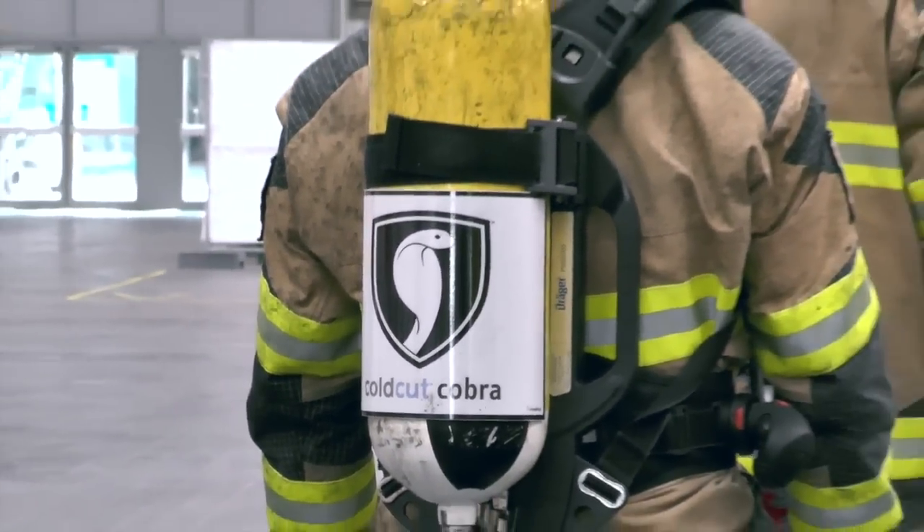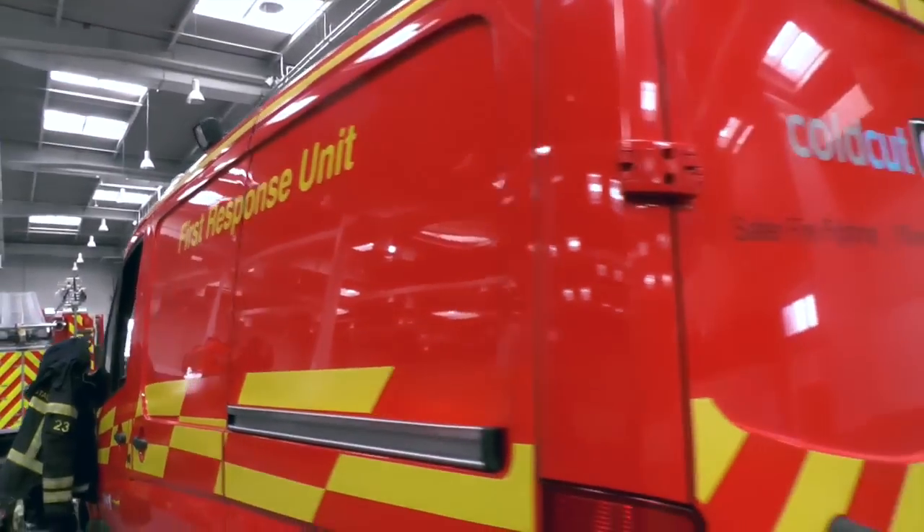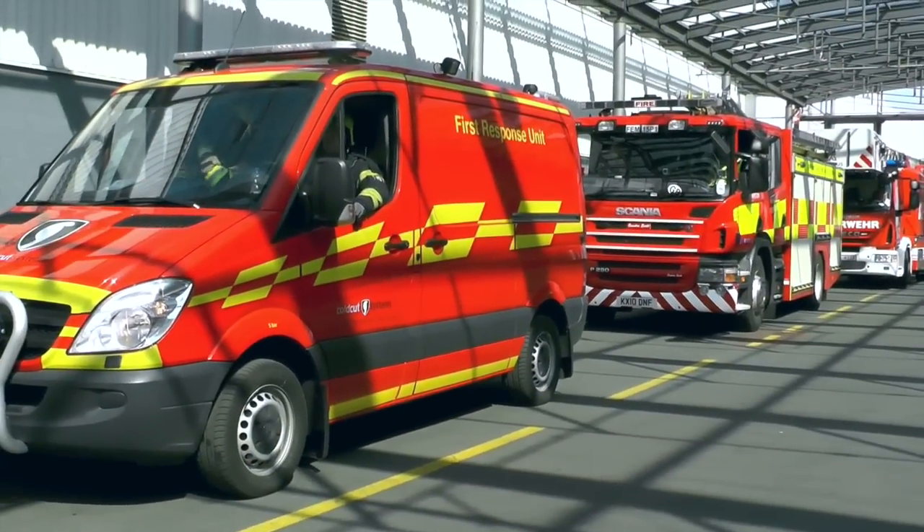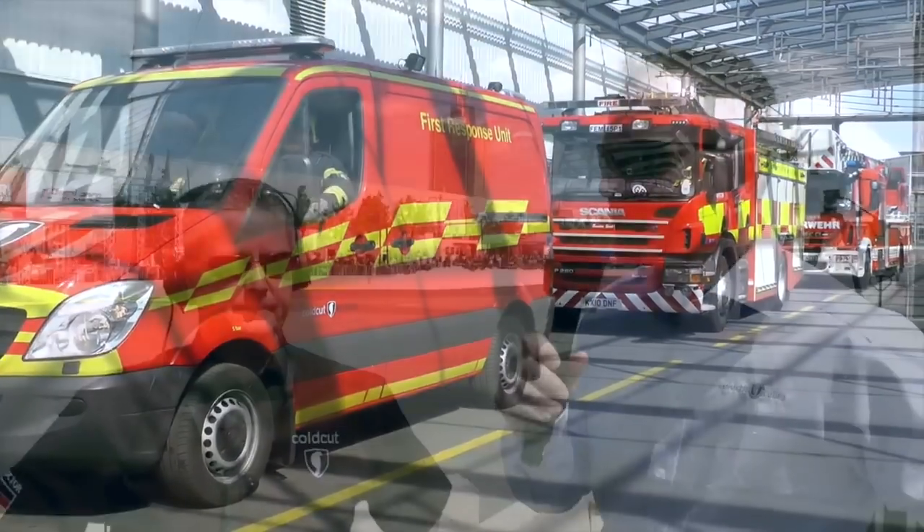Cold Cut Systems is a Swedish company headquartered in Kunzbaka. They've supplied the Cobra system, which is a high-pressure water jet system, to fire services in excess of 30 countries worldwide.